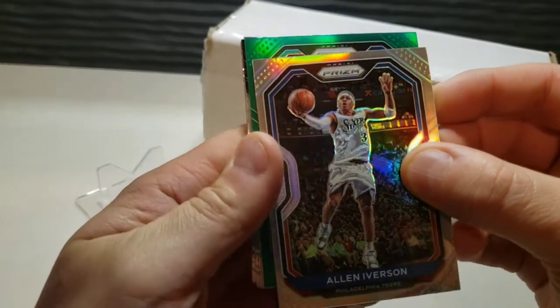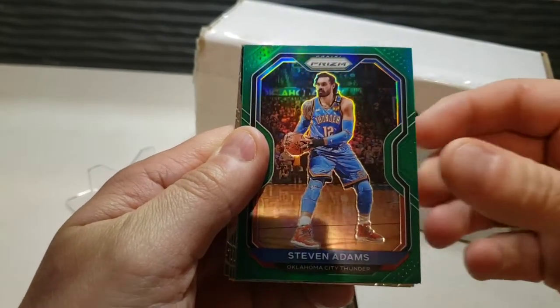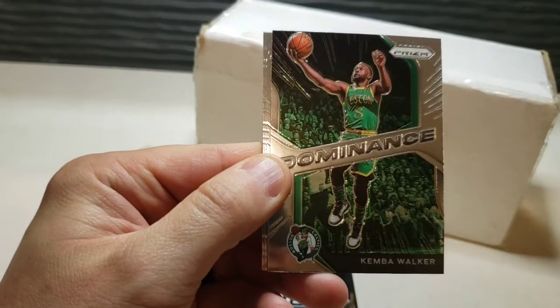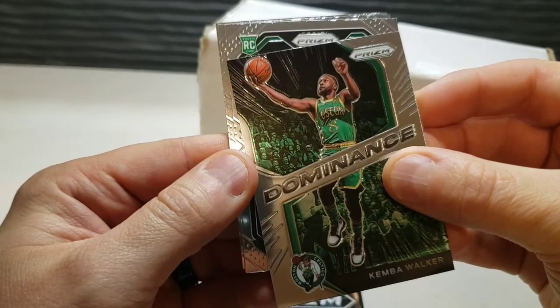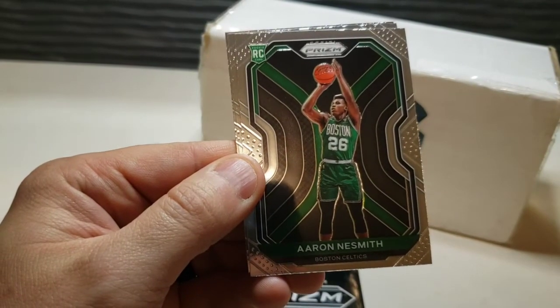Nice Allen Iverson — that is a beautiful card, that is our silver. Like that one. Our green is Stephen Adams. Coming up we should be getting some rookies here. Dominance of Kemba Walker, and here's our rookie in green — we got Aaron Naismith.